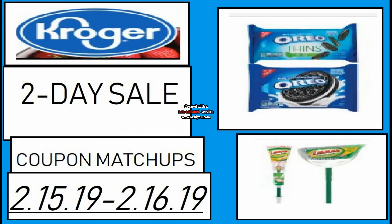Hi everyone and welcome to Ohio Valley Couponer. Today I am here with Kroger two-day sale coupon matchups for the 15th through the 16th of 2019. There are some pretty good prices over at Kroger with this two-day sale.